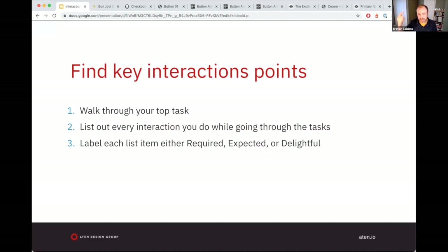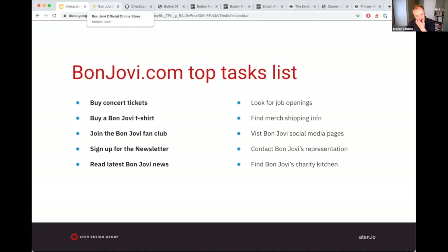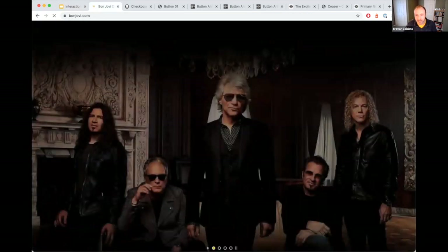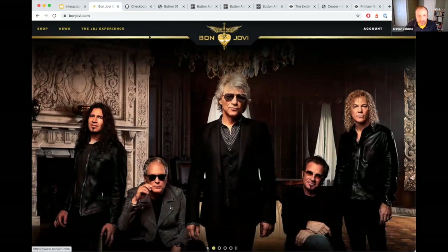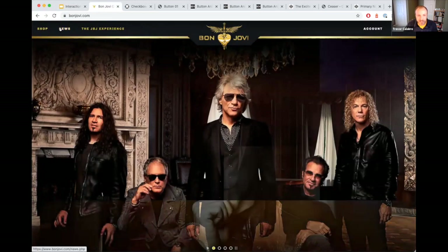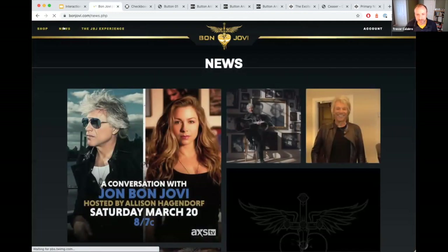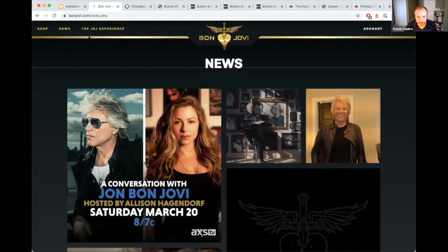Let's take a look. Here's our top task list — let's focus on reading the latest Bon Jovi news. Here we are on bonjovi.com. There's an animation that comes in. I'm looking at the primary navigation bar — there's 'News,' that's where I'd expect to go. Click news. Here's the news page. That would be one discrete interaction — the interaction point the user took. You can simulate this; you don't need to literally watch a user do it.